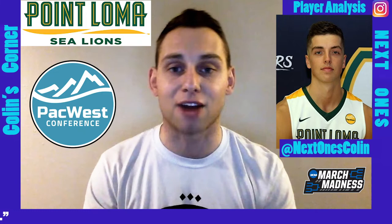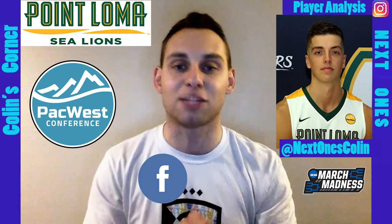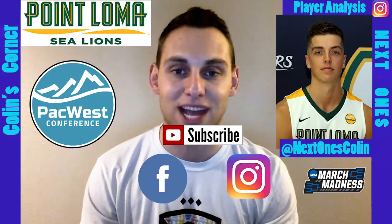Here on Next Ones we have highlights and videos of him, so check them out and come back for another edition of Colin's Corner. March Madness is now upon us — I'm Colin Brown saying so long, we'll talk to you next time. Make sure to check us out on Facebook and Instagram, and like, follow, and subscribe on YouTube so you can stay up to date on who's up next.